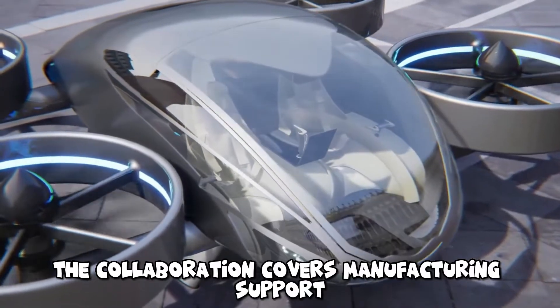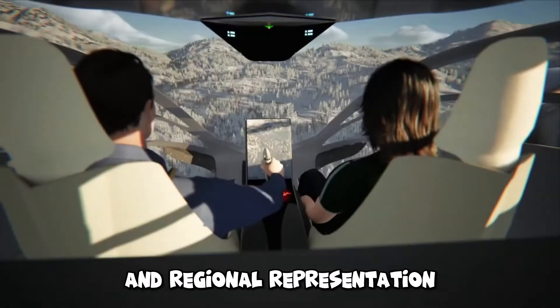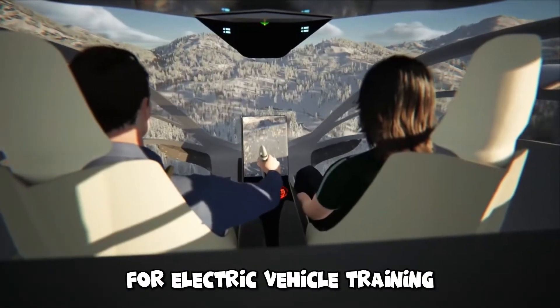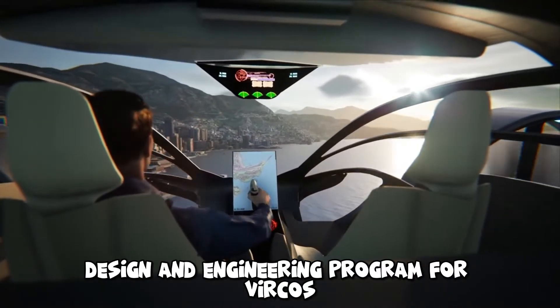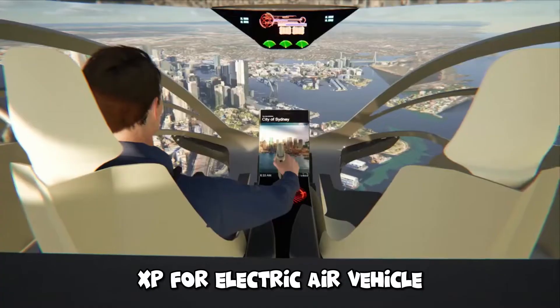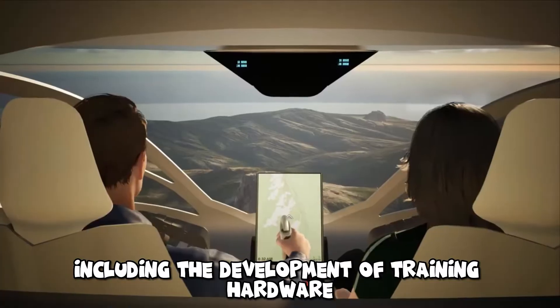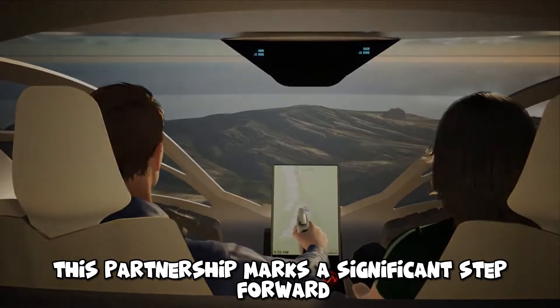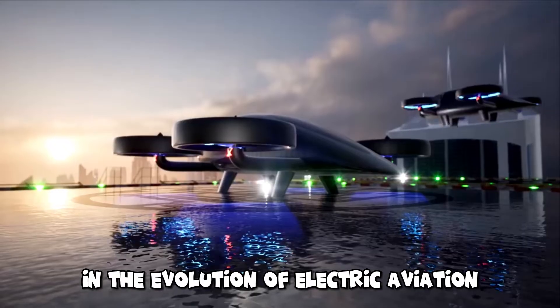The collaboration covers manufacturing support, flight testing, and regional representation for electric vehicle training. Together, they are involved in a design and engineering program for Verco's XP4 electric air vehicle and XPC cargo variant, including the development of training hardware and an EV curriculum. This partnership marks a significant step forward in the evolution of electric aviation.